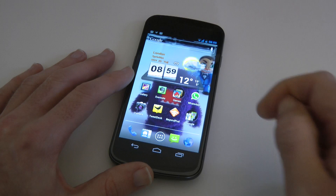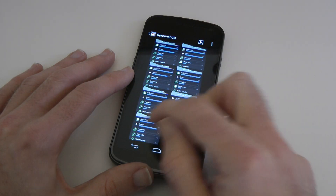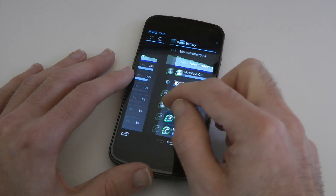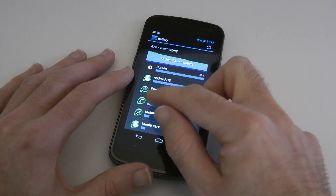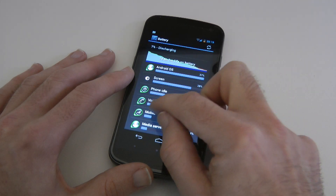Let's pop back out to the home screen and I'm going to show you some pictures I've taken. These are screenshots that show the battery life I've been achieving. I took them at varying stages just to show you how things progressed.